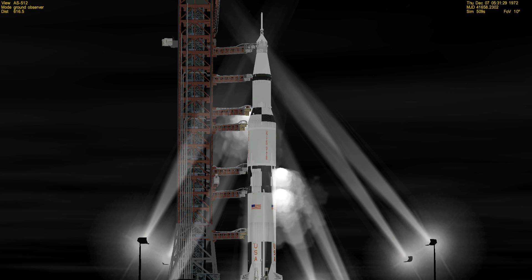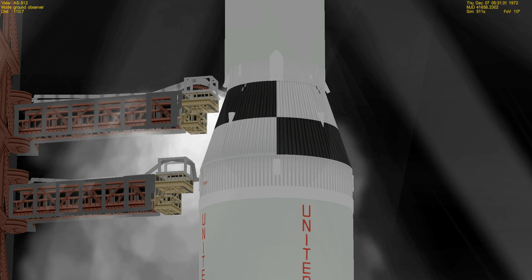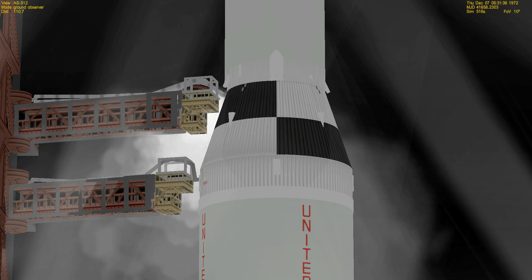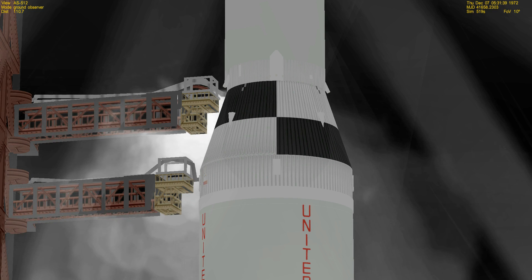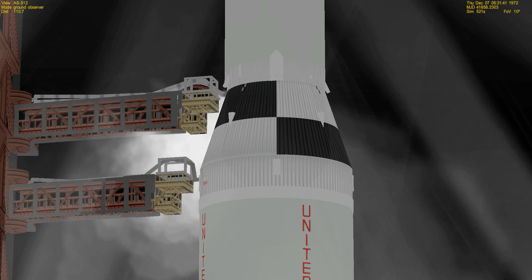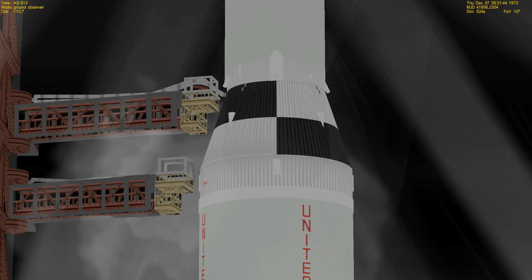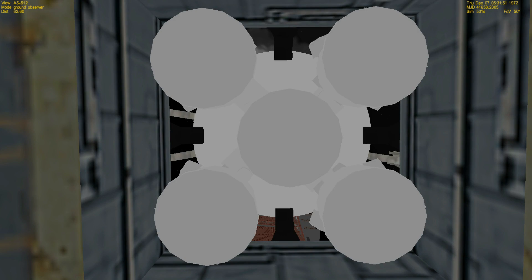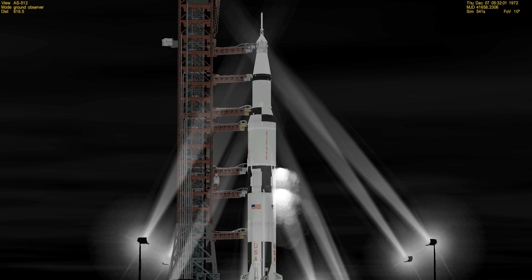The countdown continuing to move along smoothly — T-minus 90 seconds. S4B propellants pressurized. Now looking at the liquid hydrogen tanks as they become pressurized — LH2 aboard the second stage pressurized. All propellants aboard the second stage pressurized as we approach the one minute mark. Mark — T-minus one minute and counting.